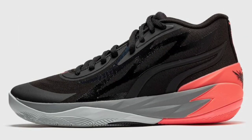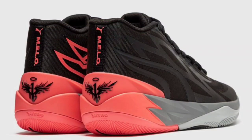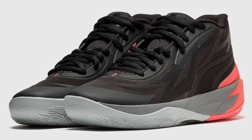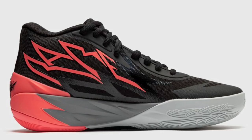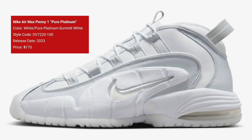Next up we have a new colorway of the Puma MB.02, the Flare colorway, dropping February 24th for a retail price of $130, though you might be able to catch it in stores a little sooner. The color scheme is black and sunset glow. The MB.02 features black engineered mesh with highlighted sunset glow contrasting accents, a TPU heel, and a rubber outsole. I like this sneaker — the colorway is pretty dope.